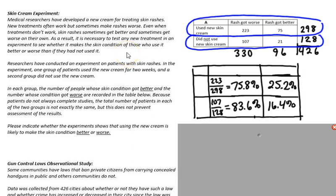As a result, it's necessary to test any new treatment in an experiment to see whether it makes the skin condition of those who use it better or worse than if they had not used it. Researchers have conducted an experiment on patients with skin rashes. One group of patients used the new skin cream for two weeks and a second group did not use the new skin cream.